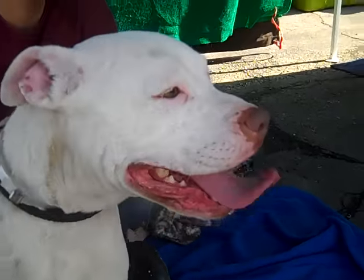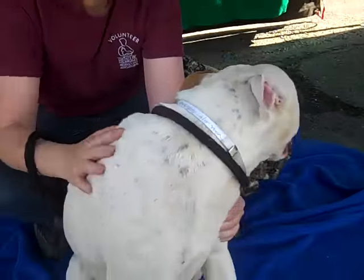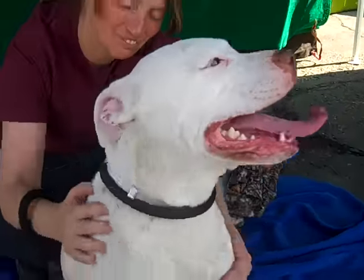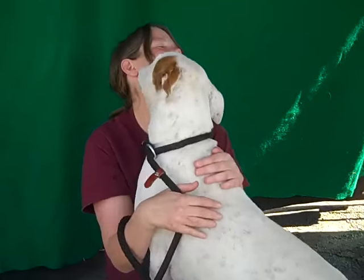Look at this handsome girl! This is Pixel, and Pixel's ID number at the Baldwin Park Shelter is A4912051. She is an altered female white and brown pit bull mix. She's young, she's only about three years old, and came to the shelter as an owner's surrender on January 17th.